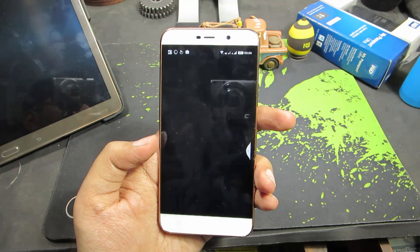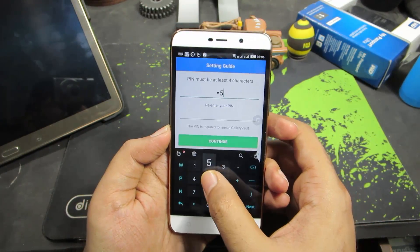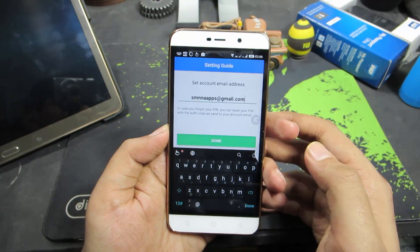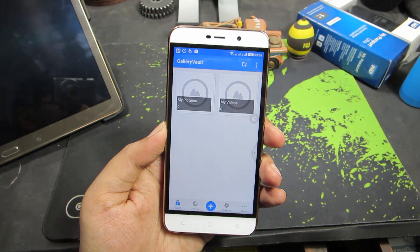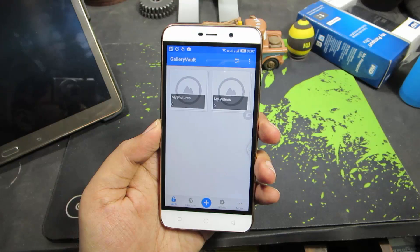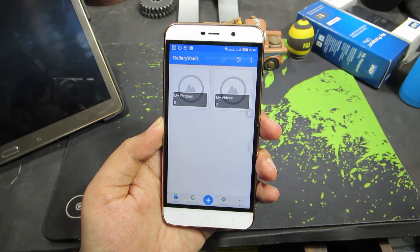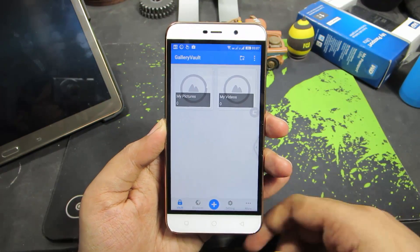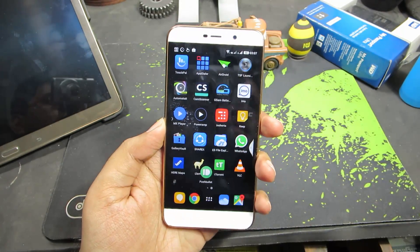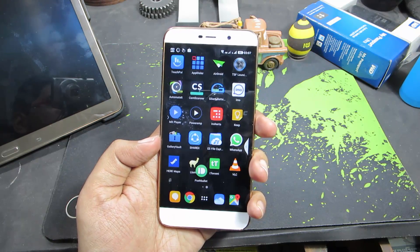The next app is Gallery Vault, which can hide all your images and videos. If you have some embarrassing content on your phone and want to hide it, this is the app to try. What distinguishes it from others is that you can hide and encrypt your files and play them without decrypting them. You can also move all your hidden files to the SD card, take a backup of them, or export them to a specific folder. It's free, though the pro version lets you hide more than 80 files and offers additional features.